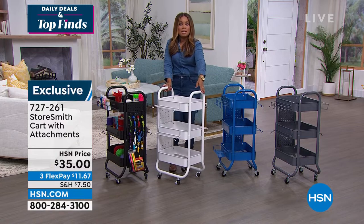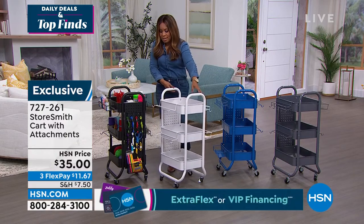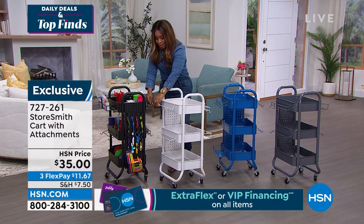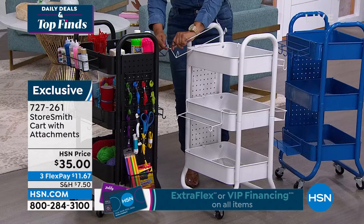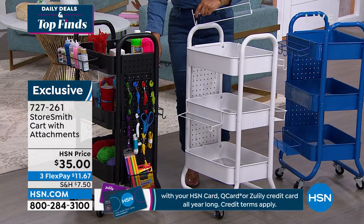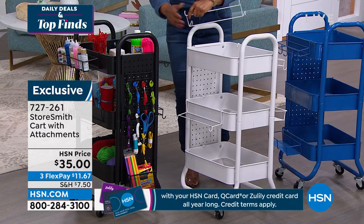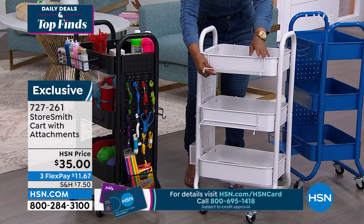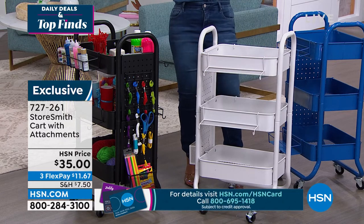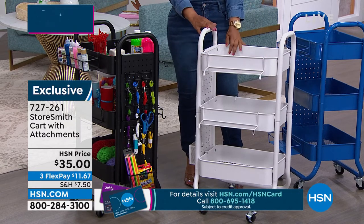We have so many cosmetics here at HSN, so for me I look at this and I immediately think of my cosmetics. I do take a lot of the Andrew Lessman vitamins, so this would be a great little storage for my vitamins. I like that I can put them on a shelf and I can see them and have quick accessibility to something like this.